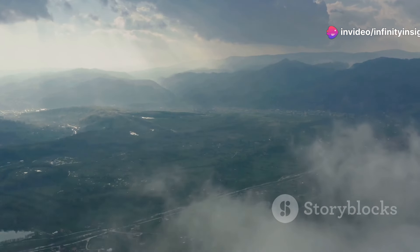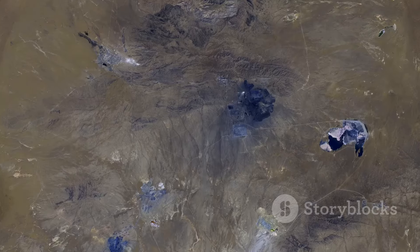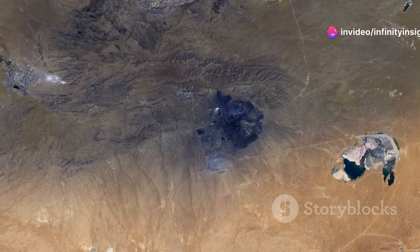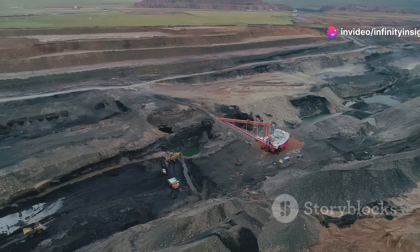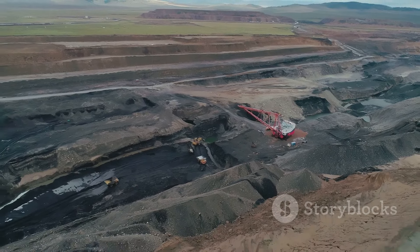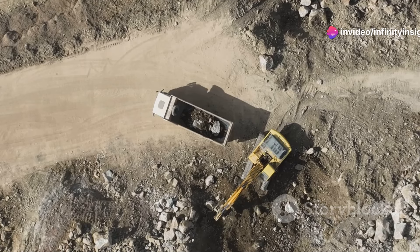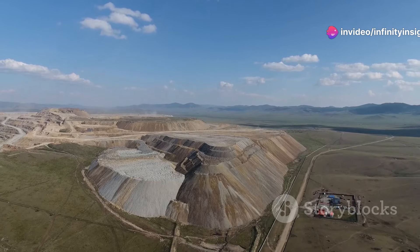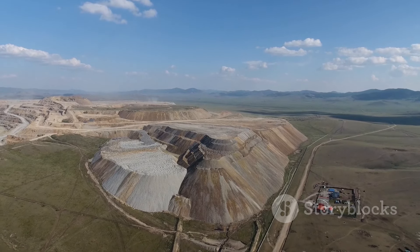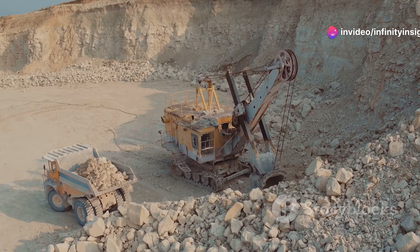Our final destination takes us to Botswana, home to the Jwaneng Diamond Mine, the richest diamond mine in the world by value. This massive open pit operation, located in the heart of the Kalahari Desert, is a testament to the enduring allure of diamonds. The Jwaneng Mine's story began in the 1970s when geologists discovered kimberlite pipes in the region, leading to the development of one of the most productive diamond mines in history. The pit measures over 2.8 miles long, 0.9 miles wide, and over 820 feet deep. Every year, millions of tons of ore are extracted, yielding some of the world's most valuable diamonds.